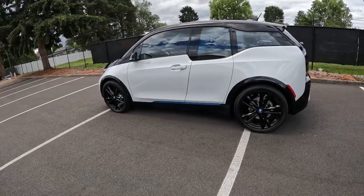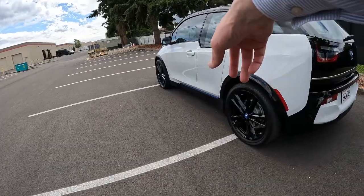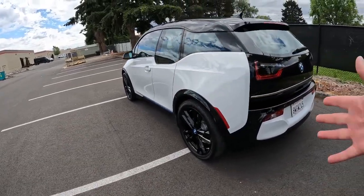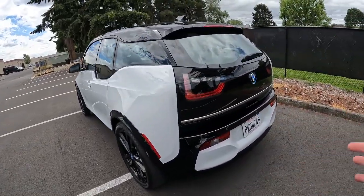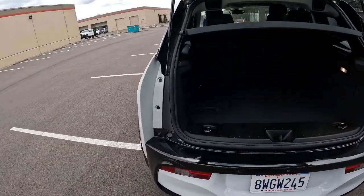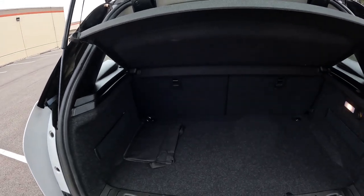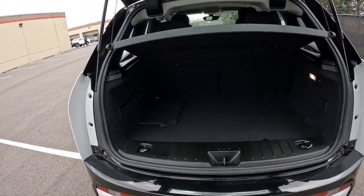There's a nice upgraded wheel and tire package. I like the contrasting colors — you can see some blue accents below the door, white body, black top and black accents on the back. BMW did a great job styling it. It's a small car so you don't have a ton of cargo space, but the good news is you can fold down the rear seats for a lot more cargo space.